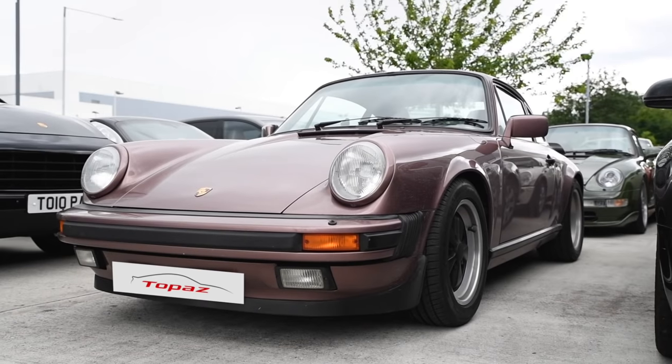Hey guys, it's Nabil from Topaz. Hope you're doing well. Welcome back to the channel. Today I've got a classic car for you and we're going to be doing a cosmetic restoration on this one. It's a Porsche — quite a rare car, especially in this color.